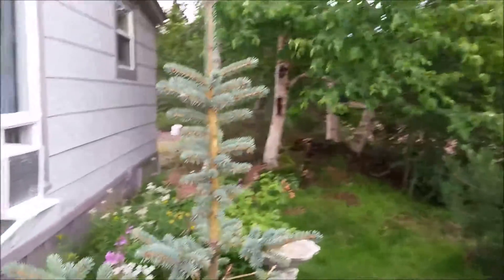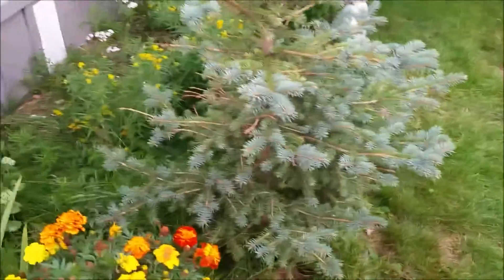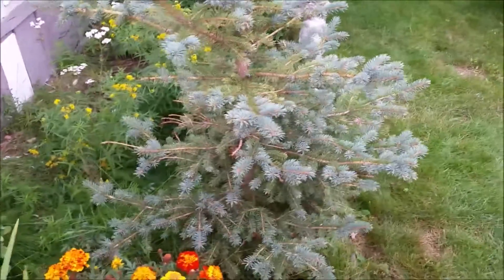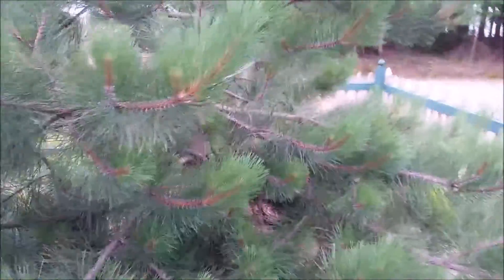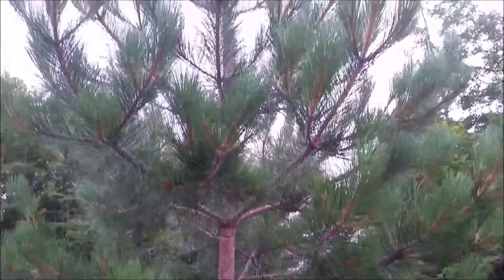That tree is about six feet high. When I transplanted it, it was — I don't know — maybe two feet. I just want to show you this pine. This pine was transplanted here a number of years ago.